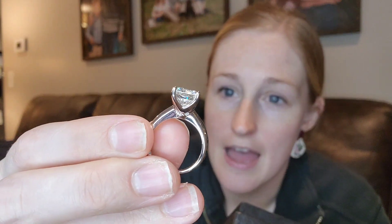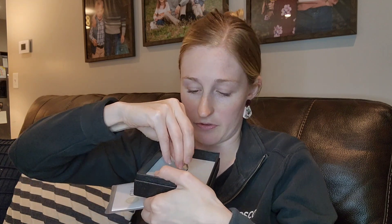Let me pull it out and kind of give you a close up. It is absolutely stunning — a gorgeous solitaire for sure. It's absolutely beautiful.